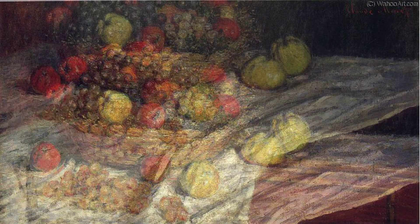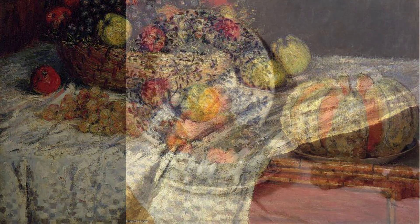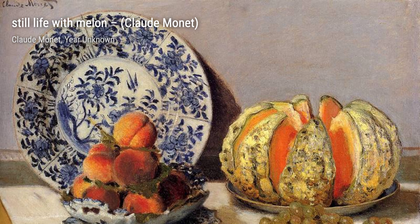Rose Field near Argenti Sun showcases Monet's love for flowers. The vibrant roses against the golden sunlight create a breathtaking scene that fills our hearts with joy. Lastly, we have Lo Palazzo di Molda. In this painting, Monet takes us to Venice, capturing the city's unique architecture and the play of light on the water.